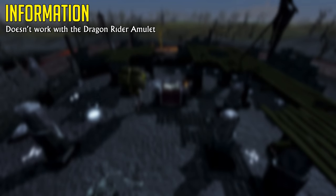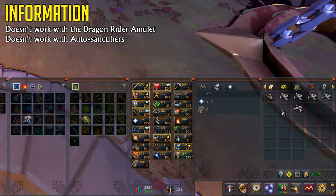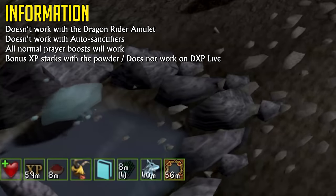Now let's cover some facts, and it's going to get crazy real fast. The Dragon Rider Amulet does not work with this Powder active — in fact, you will actually gain less experience wearing the Dragon Rider Amulet when using this Powder. Auto Sanctifiers still use charges but will not give you extra experience, meaning they are completely useless. Your normal Prayer XP boosting items will work using this Powder — for example, the First Age Outfit, Corruption Harmony and Salvation Auras, the Wisdom Aura, the Wise Perk, Torstol Incense Sticks, and all that good stuff seem to work with this item. And it works with bonus experience.